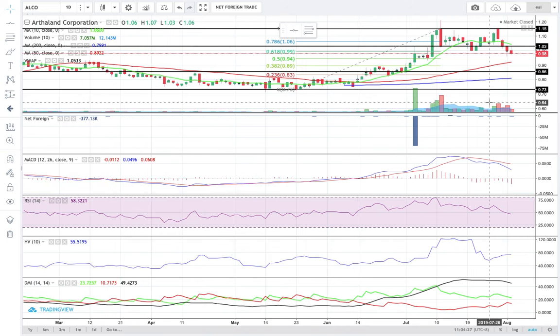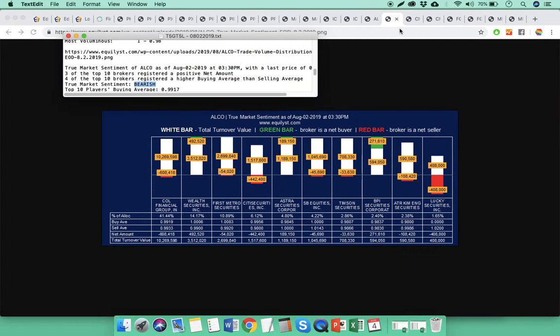Respect your trailing stop loss if you still have ALCO. If you don't have it, don't do a test buy yet — there are no buy signals yet.